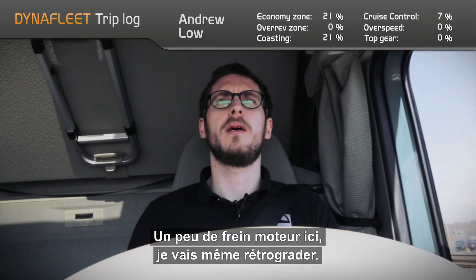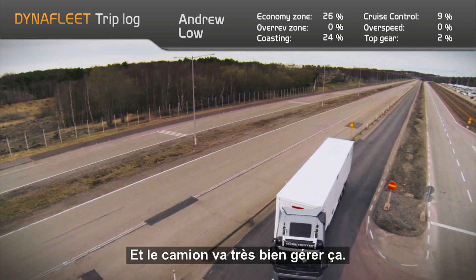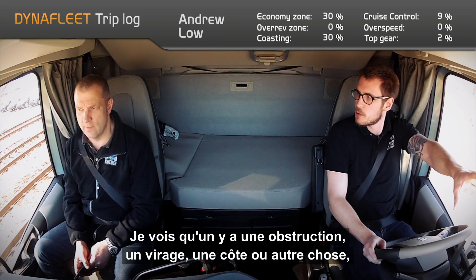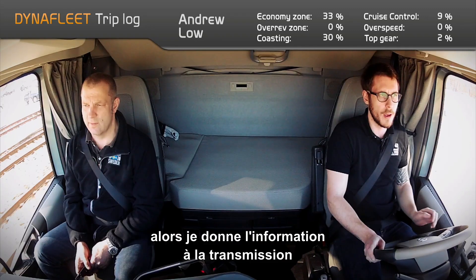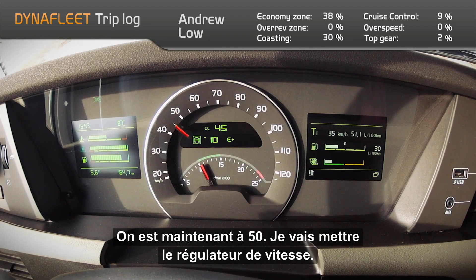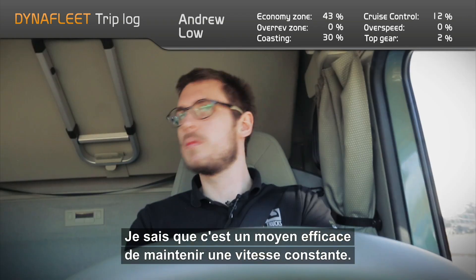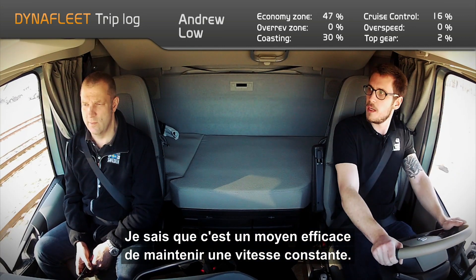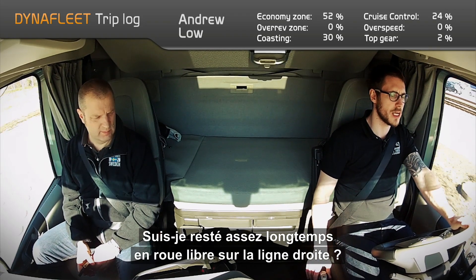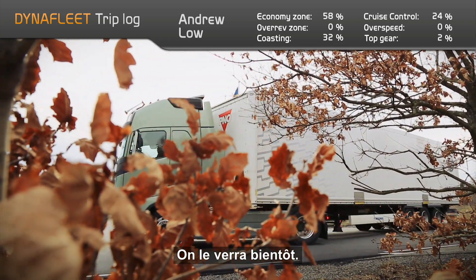A little bit of engine braking here, even going to change down. I left it to the truck totally. The truck will handle it in a very good way, but quite often you need to be the eyes of the truck as well — I can see there's an obstruction, a corner, a hill — so I'm giving feedback to the drivetrain on what I want to do and why. Now up to 50, I'm going to put on the cruise control, because that's an efficient way of keeping a constant speed. I'm really curious — did I coast long enough on the long straight? Was my downshift on the steep hill a thirsty one?